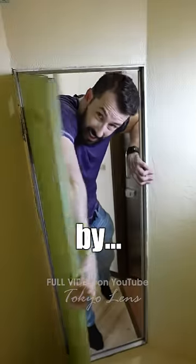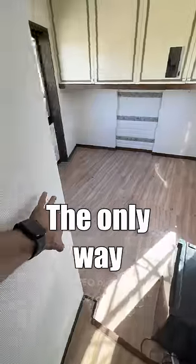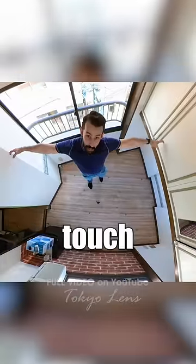We are greeted by the shower area, and there's a bath in here. The only way to really understand this place is to look at it from above. My hands can touch both sides.